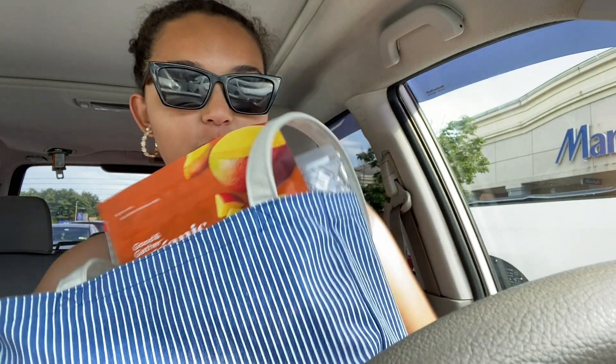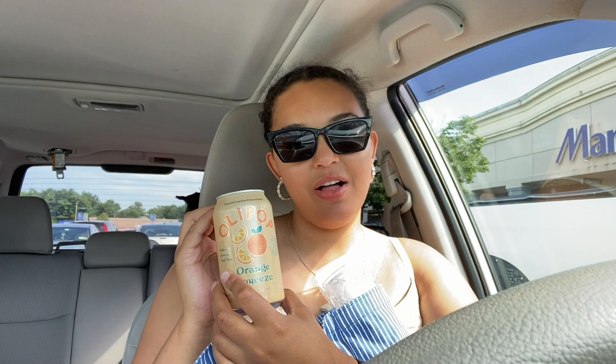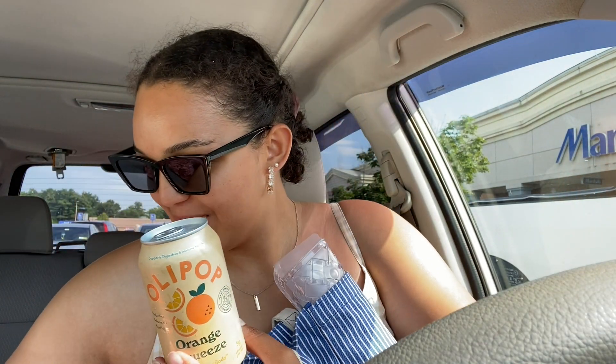It is time to do a Target haul plus girl dinner! We'll start with girl dinner since it's on top of the bag. So: frozen mango chunks — I've been loving those recently — fruit snacks, a nectarine, and an Olipop. I've never had an Olipop before but this looked very interesting. As you can see the theme was orange — actually that's kind of cute, I did good.